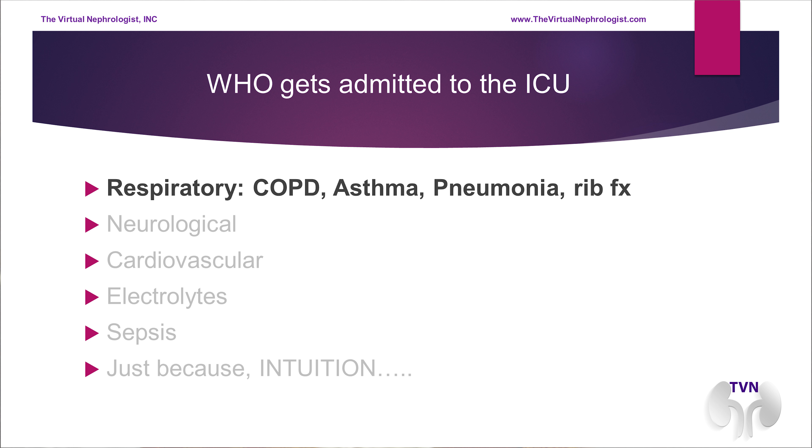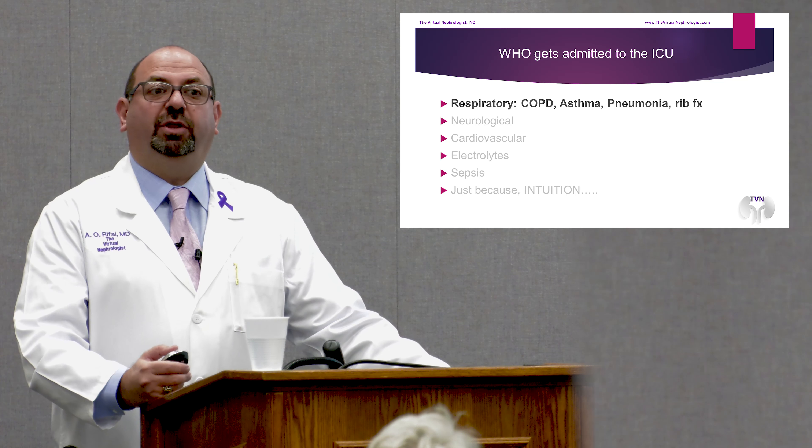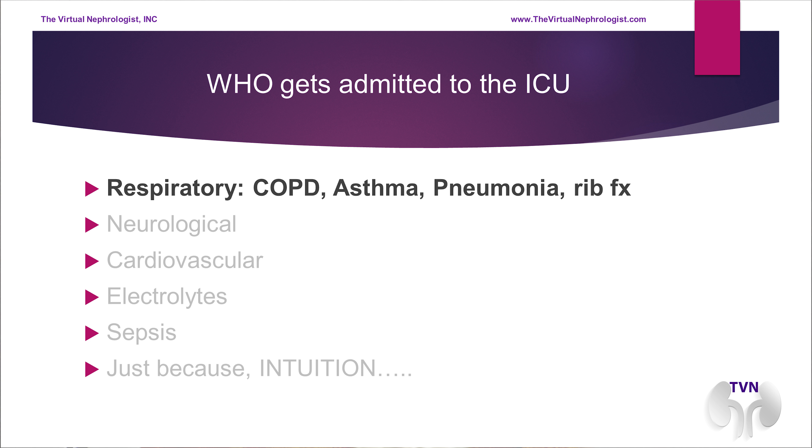Talking in detail about who gets admitted to the ICU: respiratory patients with major respiratory issues — COPD exacerbation, which is fairly common. They come in wheezing and short of breath. We're now in flu season and spring pollen season, so we may have many people with wheezing and exacerbation. We prefer to admit those patients to the ICU. They may also have asthma that becomes so intense they are severely short of breath. Pneumonias as well.